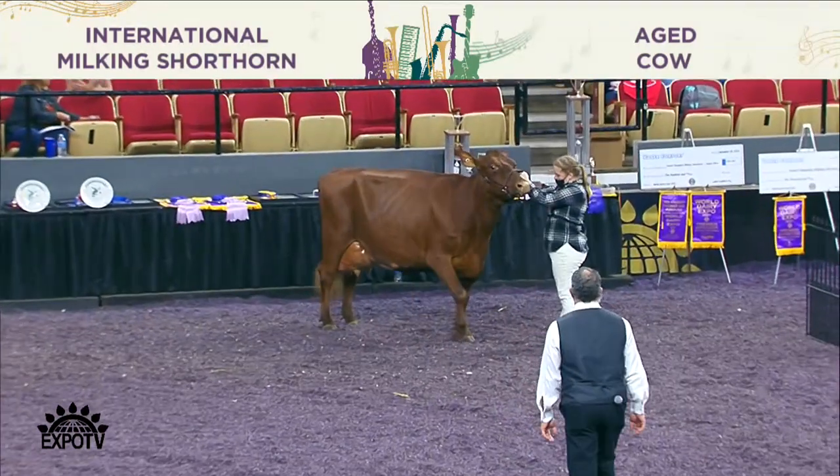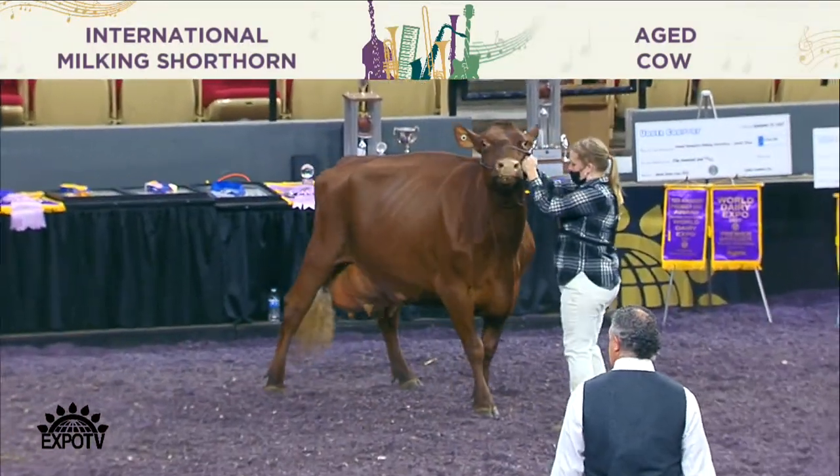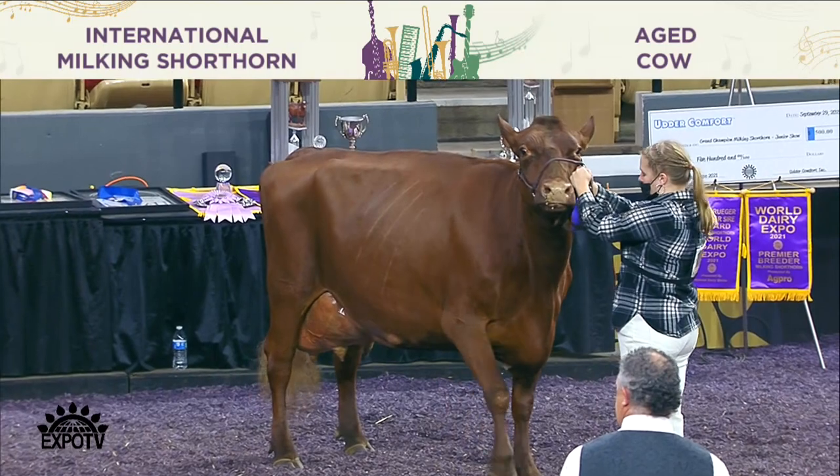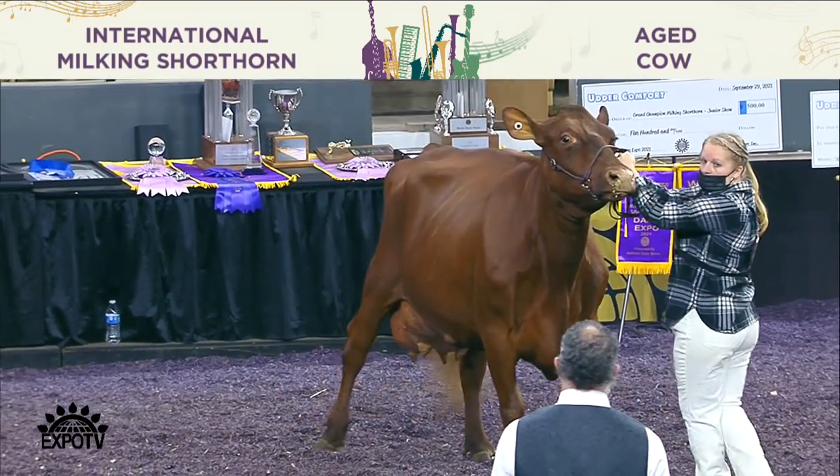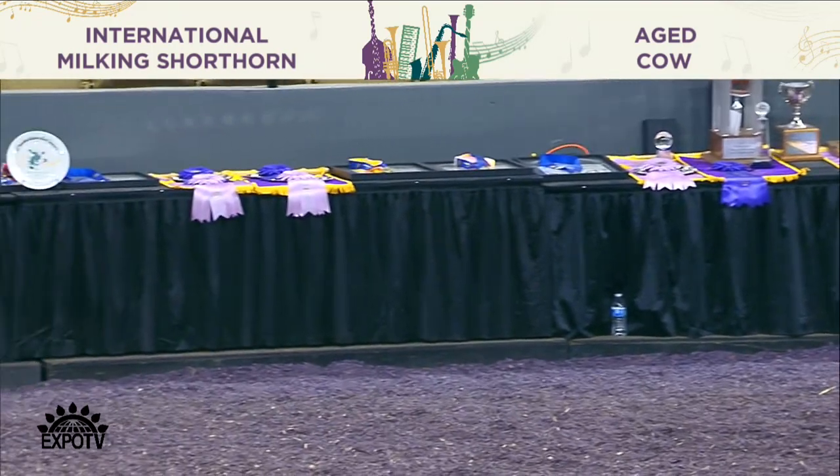Second place in the class goes to entry 1666. She is Opsil J. Dynamite Paparazzi, exhibited by Joseph Opsil of Blue Mounds, Wisconsin.